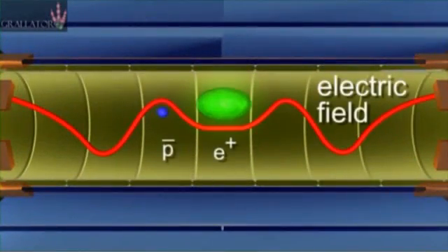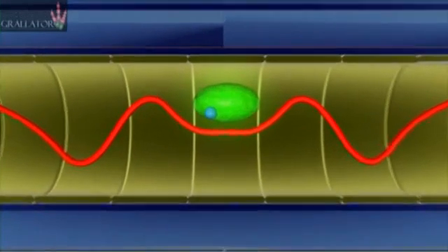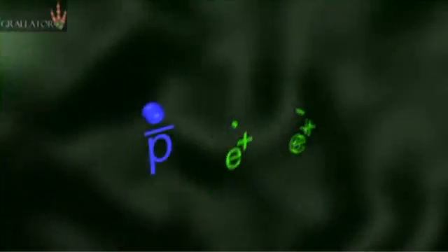The next step — and that's what we're reporting now — is to hold on to it. See how long we can keep it around so that we can study it. And by study, we mean interact with lasers or with microwave radiation to see what their structure is inside. How do they behave?